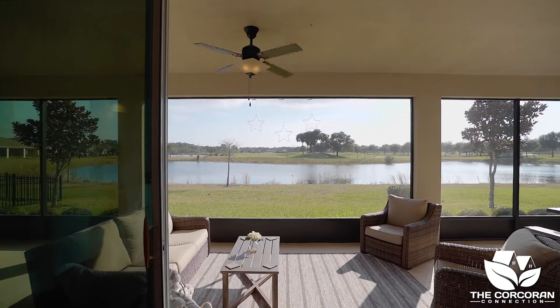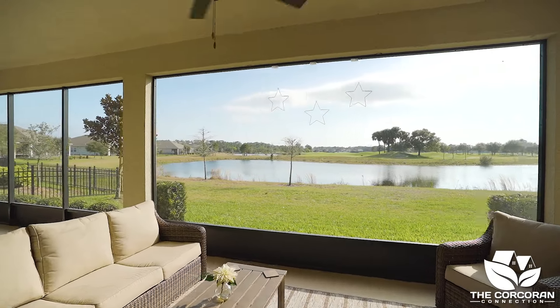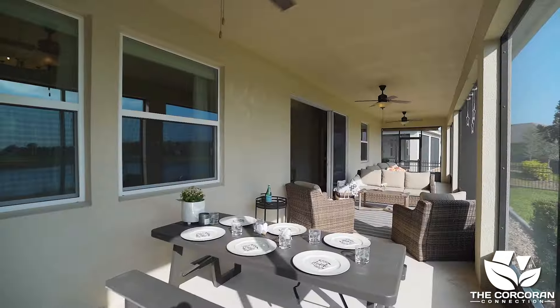Come take a peek at the large lanai that overlooks the pond and golf course, where the views are spectacular. Isn't it breathtaking? This is what Florida is all about.